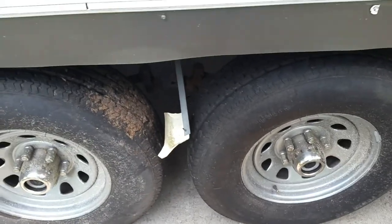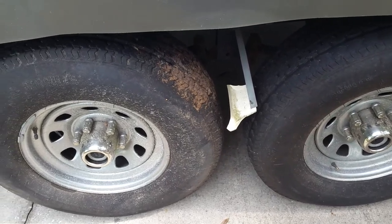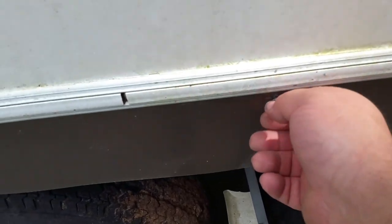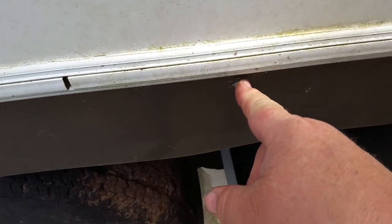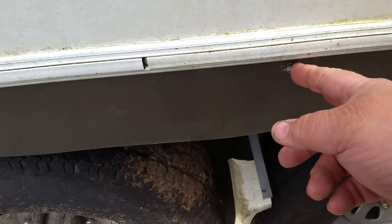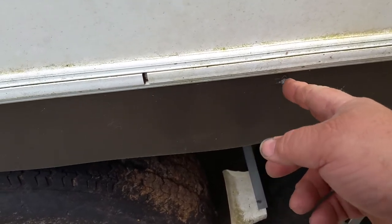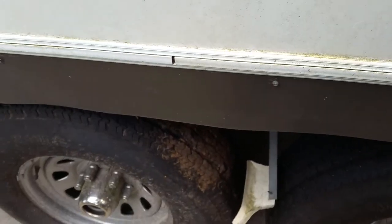We lost a fender skirt on our last camping trip. All they do is they put these little sheet metal self-drilling sheet metal screws in there, and they just loosen up over time. The wind caught it going down the highway, I didn't see it, and it ripped it right off. So I've got to get another one of those.